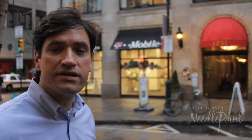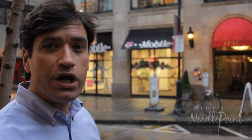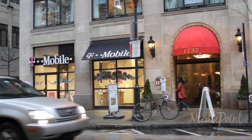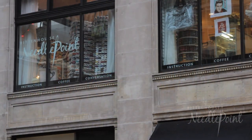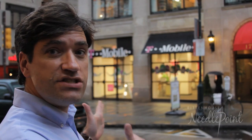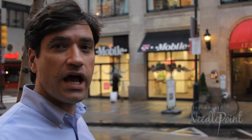Welcome everyone to another Rittenhouse Needlepoint podcast. We're outside today on this gloomy day to show you how to enter the building. You're going to want to look for the red awning that says 1737. We're at the corner of 18th and Chestnut Street on the second floor. Come on along, I'll show you how to ring the bell.